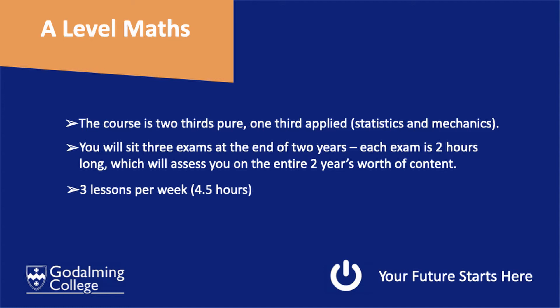After two years of learning, you will sit all three exams at the end of those two years, and each exam lasts for two hours.